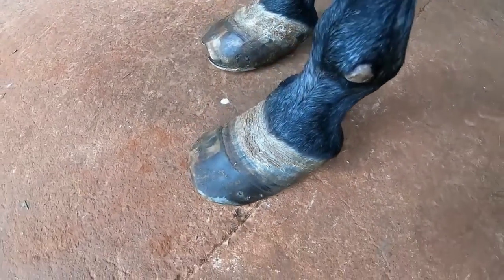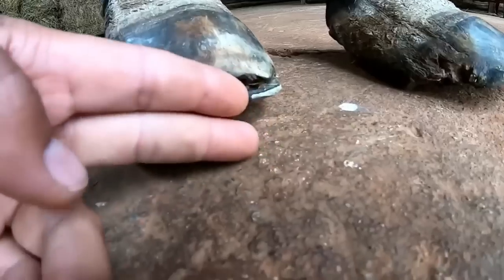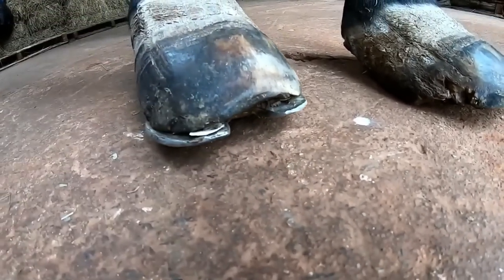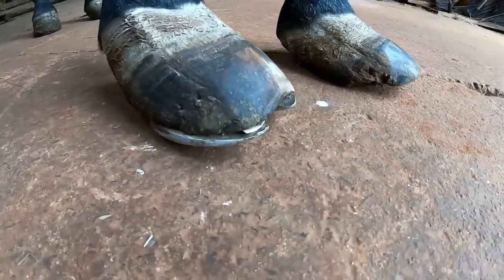Today we have a case of laminitis, and this case is going to be on two hooves that our Renato is going to proceed on.